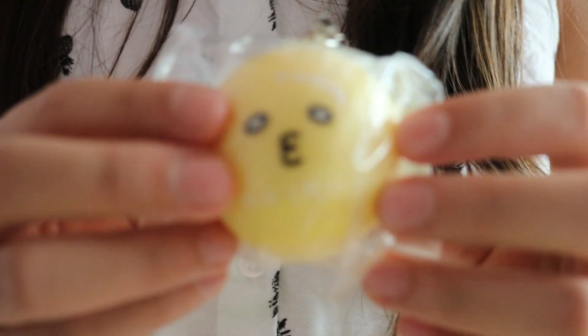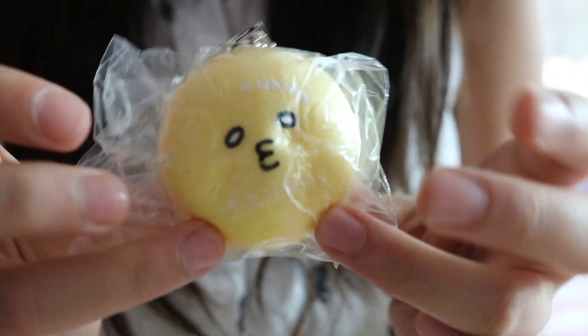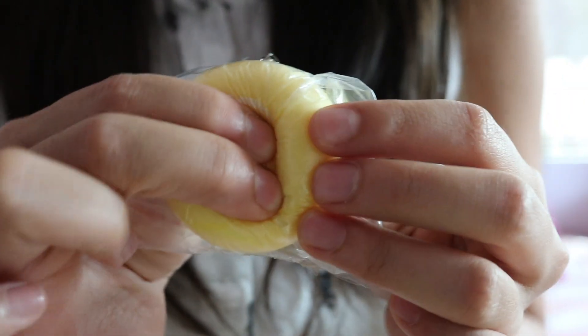The next thing I'm gonna be pulling out is... they sent us a mini bun and that face is — oh, that's pretty squishy. So that's what these squishies look like.